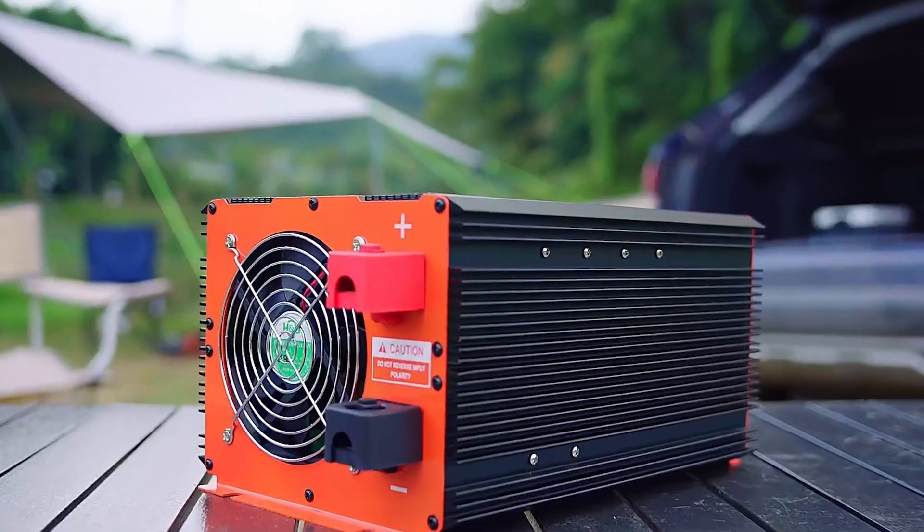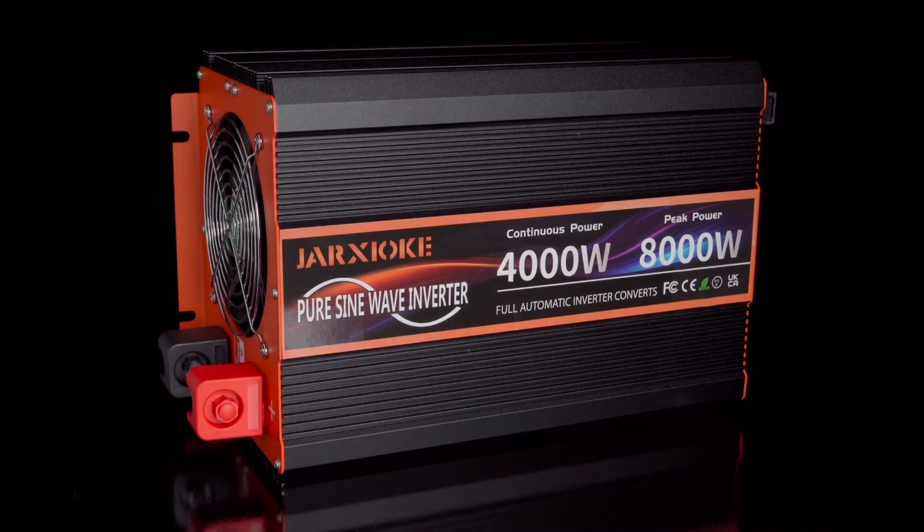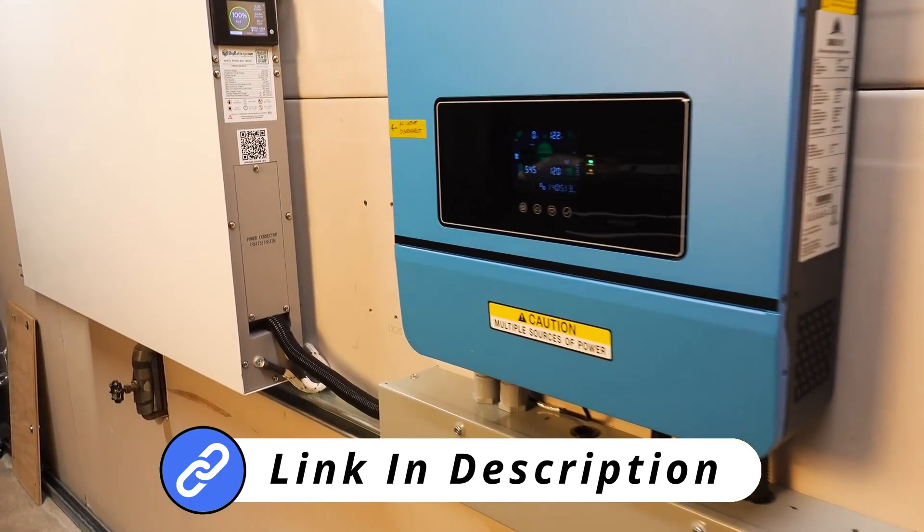We've researched and compiled a list of the top five best solar inverters. For more information on each product, check out the links in the description below.